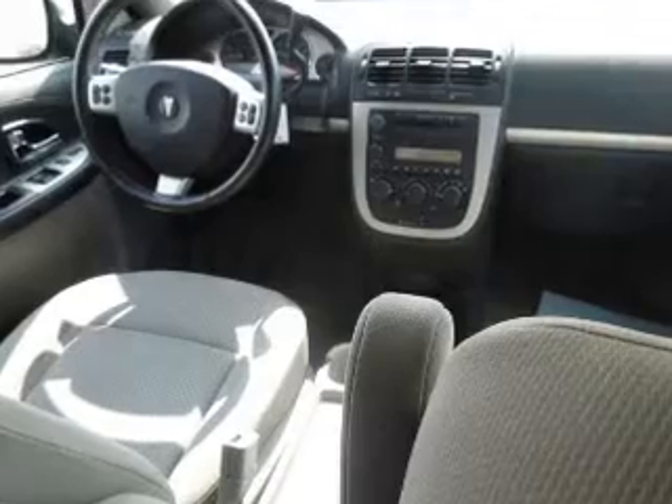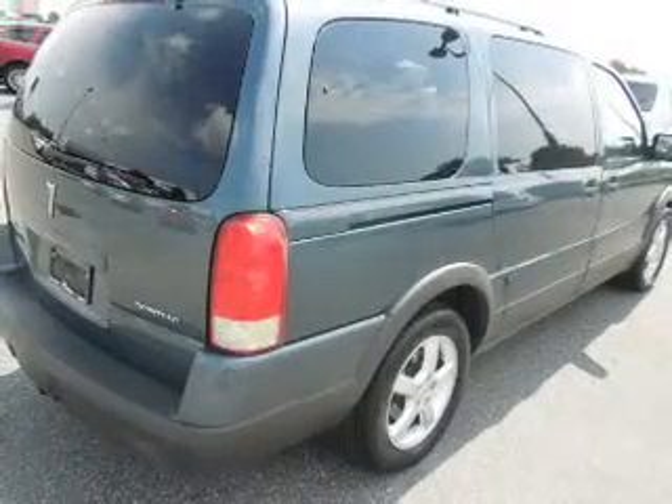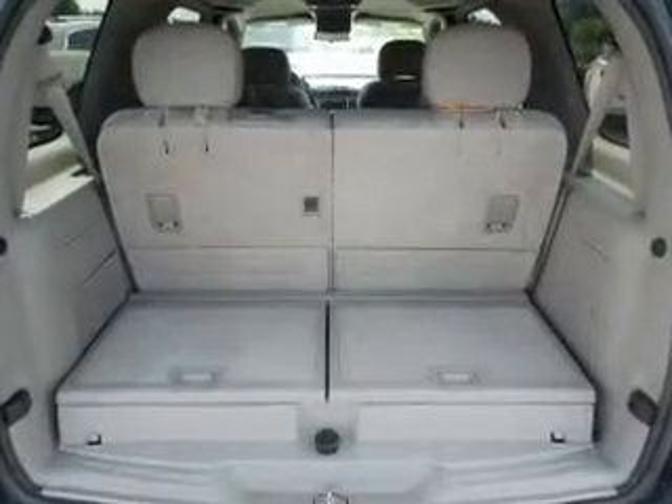The anti-lock braking system will help deliver you safely to your destination. Plus, enjoy these notable features that are included in this vehicle: power door locks, power windows, cruise control, a DVD system, an AM-FM stereo with a CD player, power mirrors, and power steering.